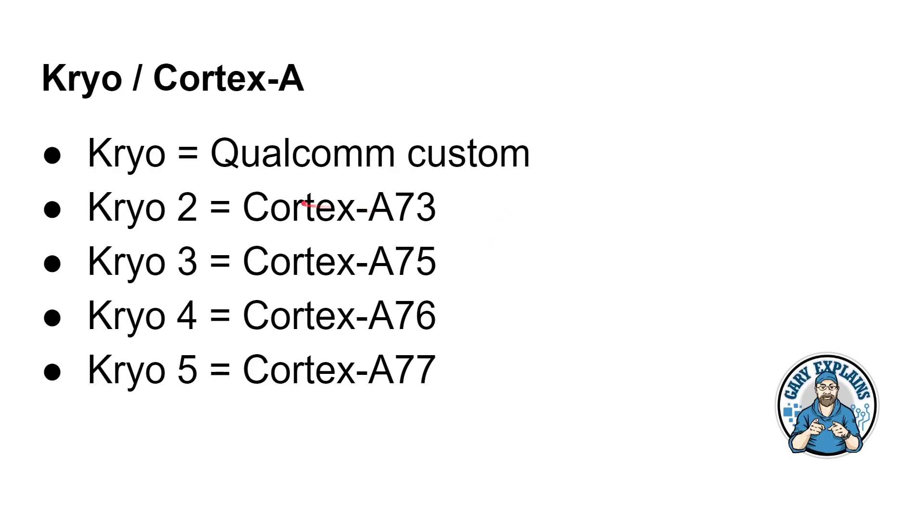In summary: Cryo is the original custom core; Cryo 2 is Cortex A73; Cryo 3 is Cortex A75; Cryo 4 is Cortex A76; Cryo 5 is Cortex A77. It's a bit tricky because there was no Cortex A74, so you can't simply add two each time — though for Cryo 3, 4, and 5, the pattern does hold (the Cryo number plus two equals the ARM core number). The first two are irregular, like irregular verbs in a language.